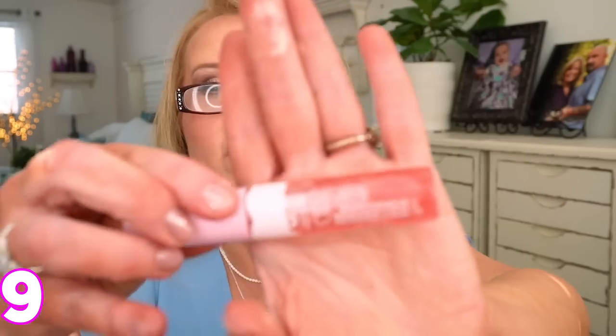CoverGirl came out with the Clean Fresh Yummy Gloss — I have the clear one. It's very hydrating and feels pillowy and yummy on your lips. CoverGirl is now Leaping Bunny certified and their Clean line is really popular. It's not sticky or tacky, and it wears for a long time for a gloss without making your lips stick together. Super hydrating is what I love most about it.